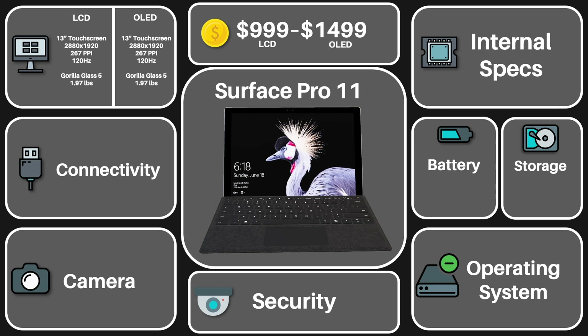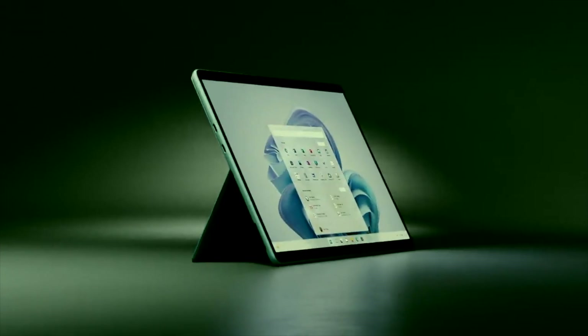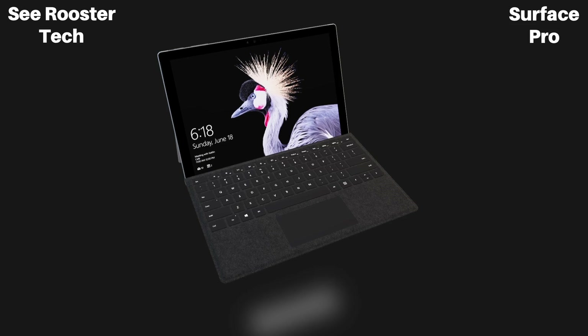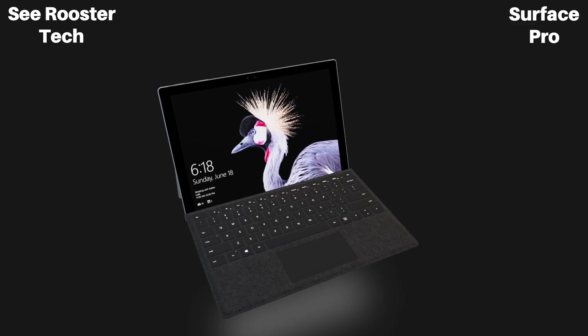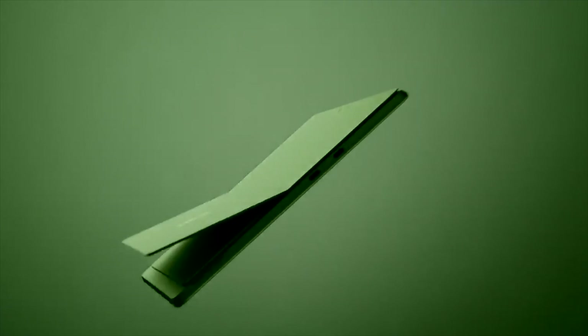For the form factor, the 2-in-1 sports a 13-inch, 120Hz LCD, or, if you upgrade, an OLED display. That means Microsoft is not forcing customers to pay extra for the OLED screen, but you can if you want to. That extra $500 is a lot for most folks, so the option to go for either is good. The model is super thin and light, so very portable, as expected — meaning for frequent travelers and students, this is looking to be very usable.